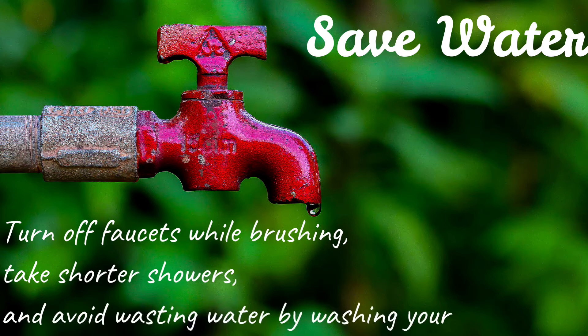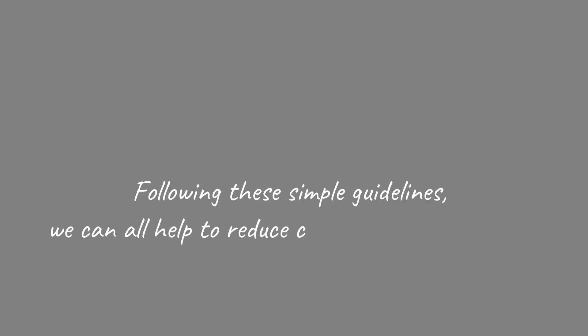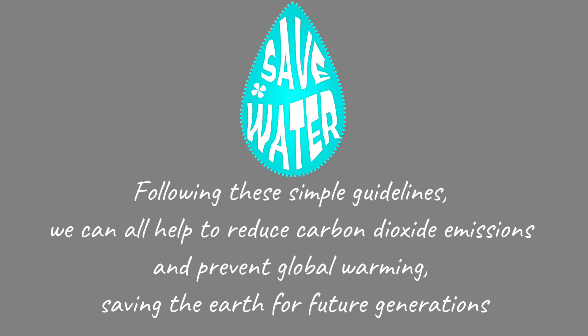Save water — turn off faucets while brushing, take shorter showers, and avoid wasting water by washing your car or bike. Following these simple guidelines, we can all help to reduce carbon dioxide emissions and prevent global warming, saving the Earth for future generations.